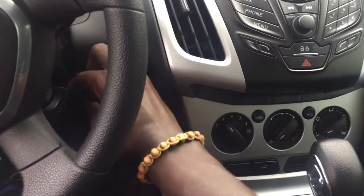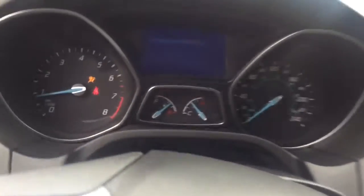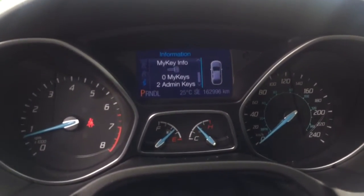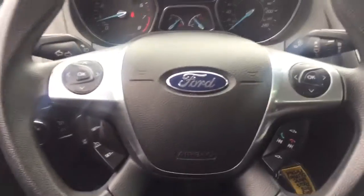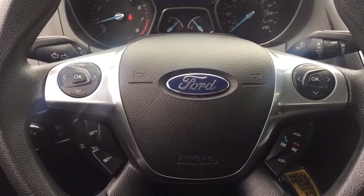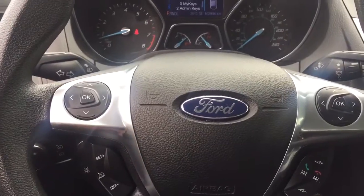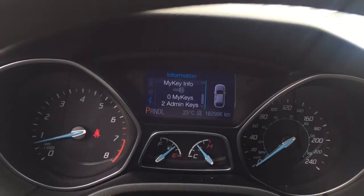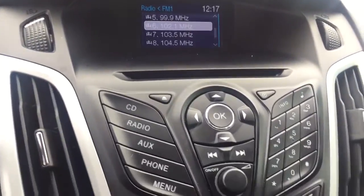There we go. Taking a look at the gauge cluster — really nice and informative with lots of information. On the steering wheel we have mounted audio controls, voice commands, and cruise control on the left side, along with other menu options.